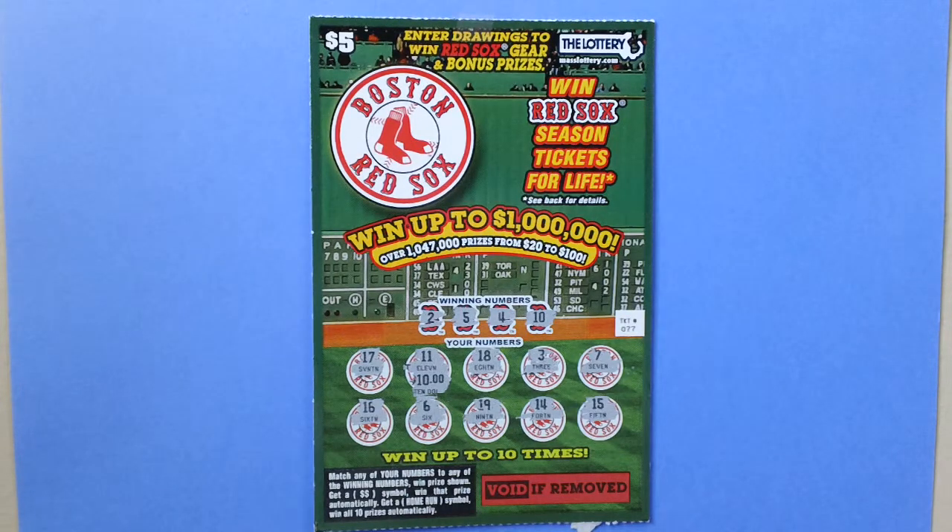How to play: match any of your numbers to any of the winning numbers, win the prize shown. Get a dollar symbol, win that prize automatically. Get a home run symbol, win all 10 prizes automatically.